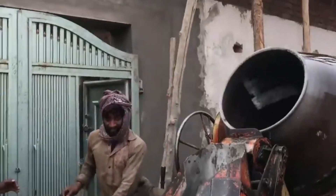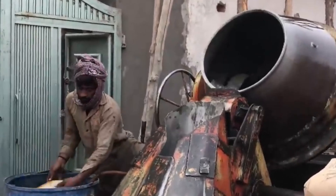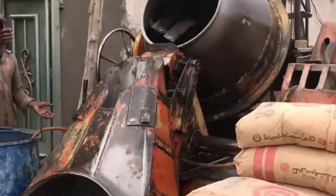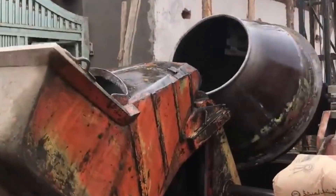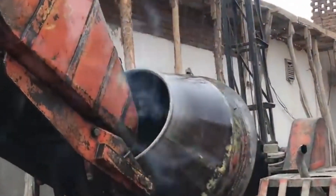This mixture then goes to a mill, which is like a big rotating tube. Inside the mill, the materials are ground up into a fine powder. This grinding process makes the next chemical reactions work better and ensures the mixture is all the same.